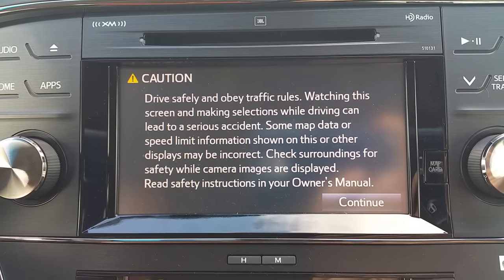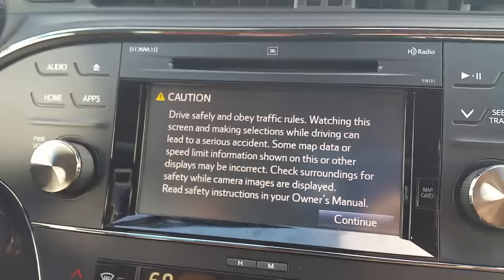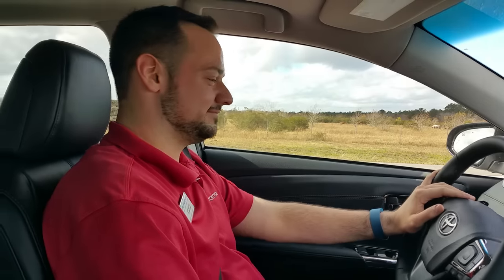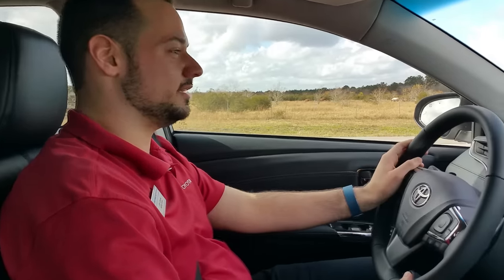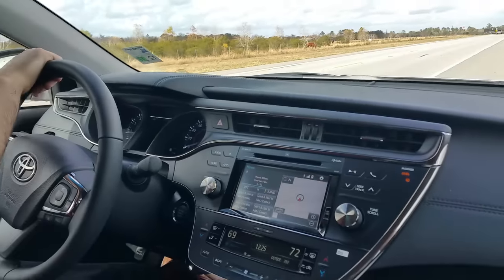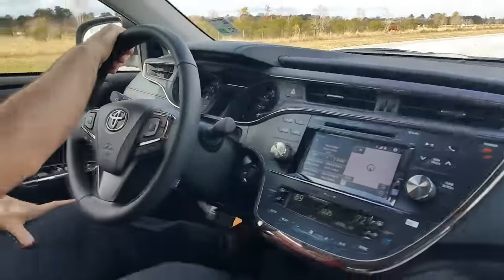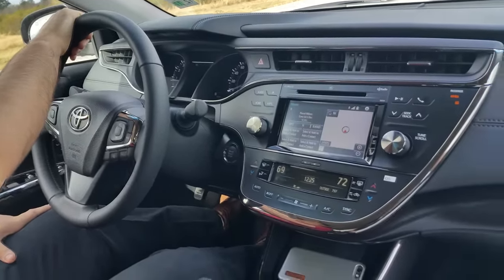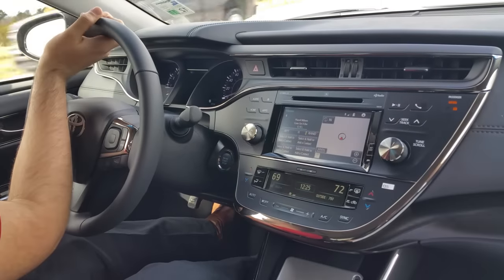This is Clay from Lake Charles Toyota, here once again with Joey LeBlanc. We're inside the new refresh of the 2016 Avalon — specifically a Limited model — just playing with all these new features. It has everything.